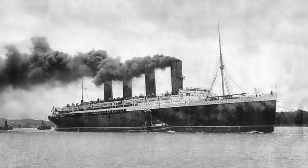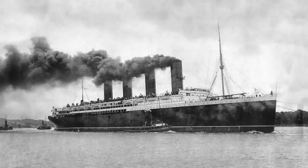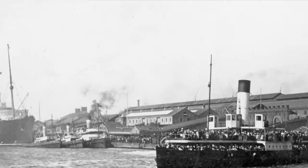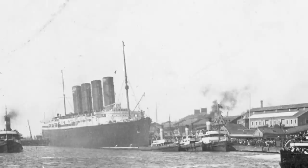Lusitania's official sea trials in 1907, though, were a tremendous success. Producing 70,000 horsepower at full steam, the ship at times exceeded 26 knots, surpassing the requirement of 24.5 knots by a significant margin. Cunard accepted Lusitania the next month, and in September, Lusitania sailed from Liverpool on her maiden voyage, with 200,000 spectators wishing her bon voyage from the shore.